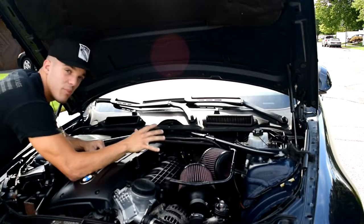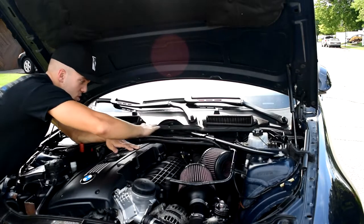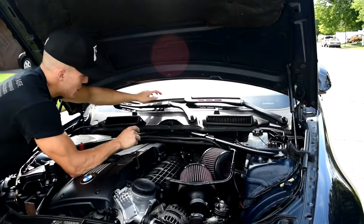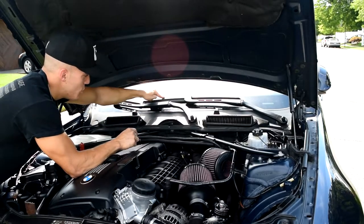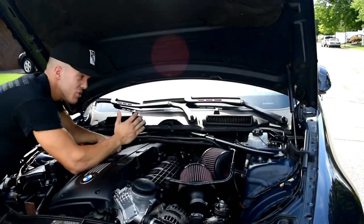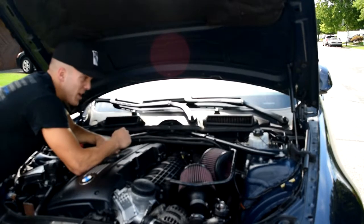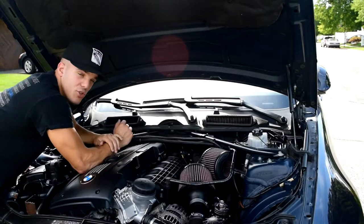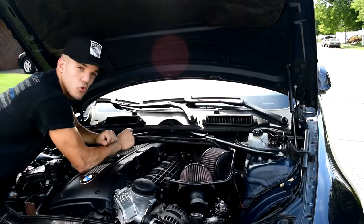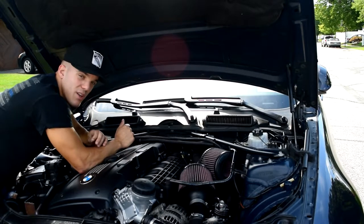Alright guys, so right now we're under the hood of my car. The cowl filters are right here and they replaced all the plastic that was across the rear of the engine. So I was just thinking when it rains, the water comes down from the windshield and right into the engine bay, and that's not really safe. The engine has a hood for a reason — to close off water from getting into it.